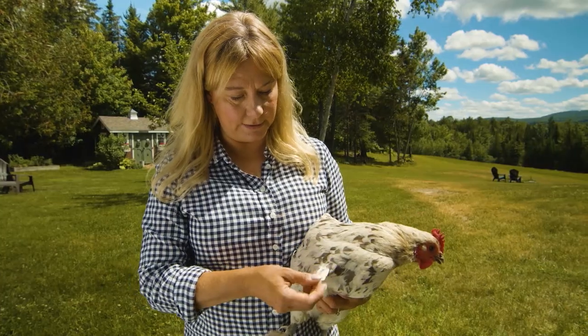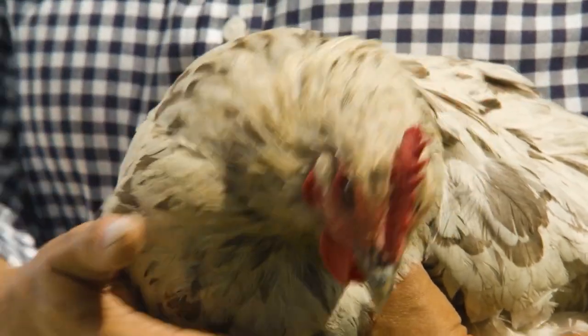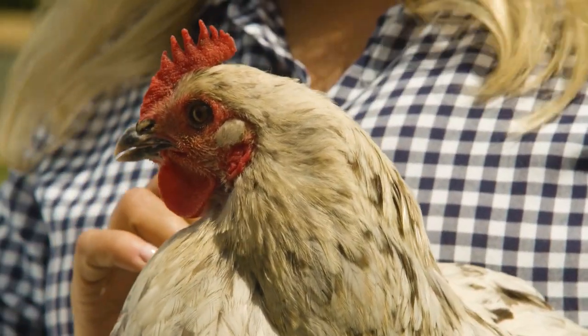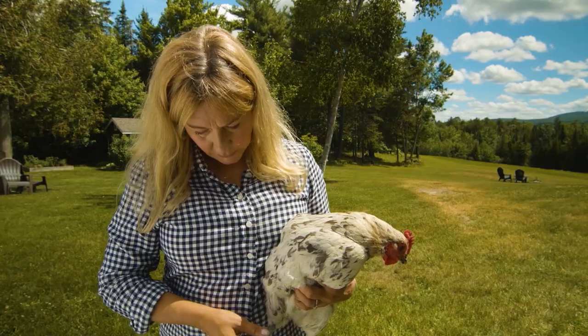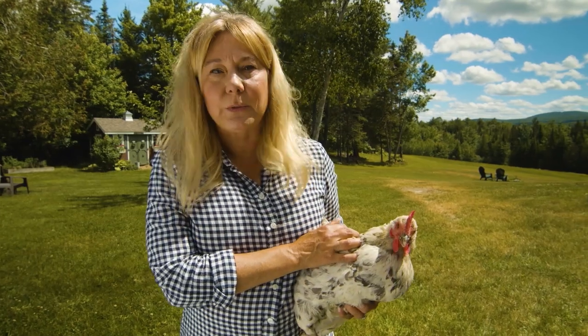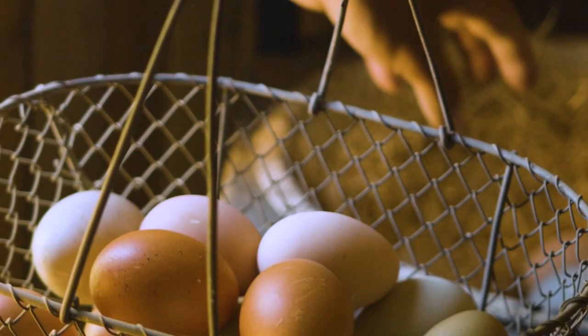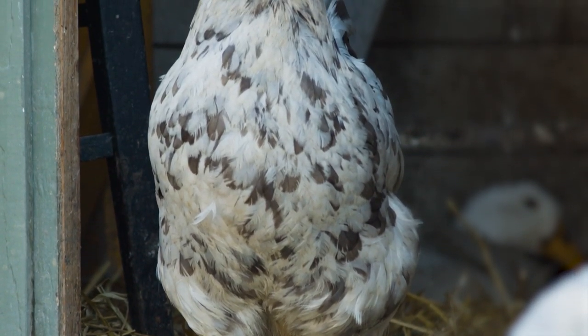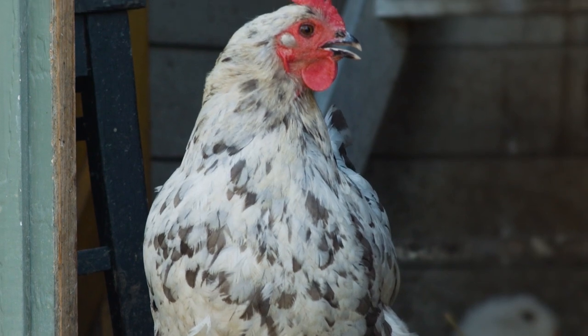She's white with gray splotches on her. They have a fairly standard sized comb and yellowish eyes. And interestingly, they're one of the few breeds that have feathers on their feet — that's a trait of the French Marans breed. So if you want to add some gorgeous egg color to your basket, consider adding a Marans, whether you go for the Splash, the Blue, or the Black — they're a really great chicken breed.